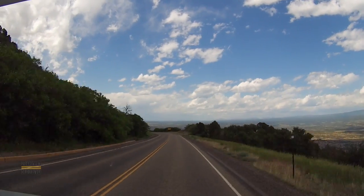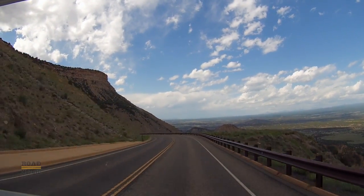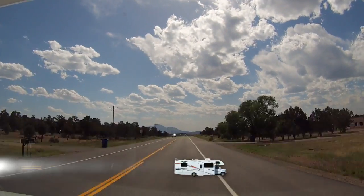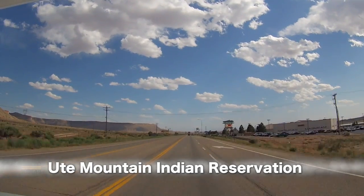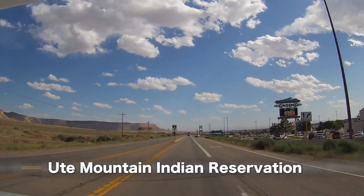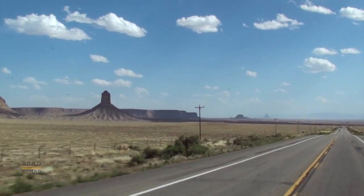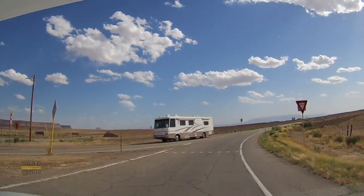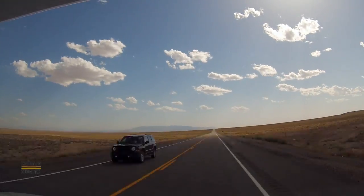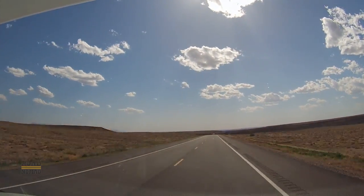We are leaving the park for good, with beautiful views as we descend from the mesa. We pass by the Ute Mountain Indian Reservation — yes, they do have a casino. The Chimney Rock to our left. We turn to the west, immersing ourselves into one of the most remote areas of North America.